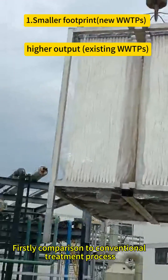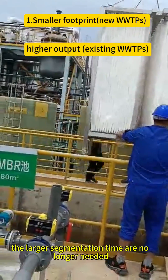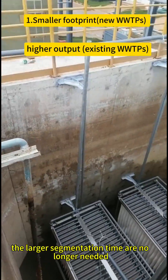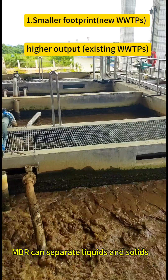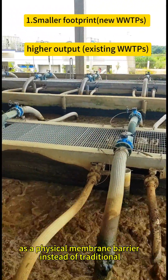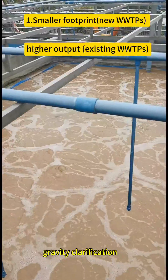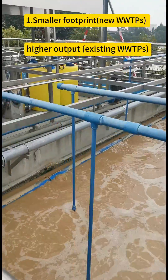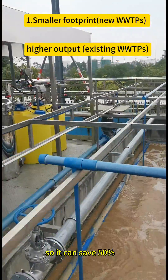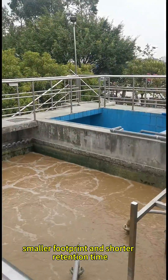Firstly, compared to conventional treatment processes, large sedimentation tanks are no longer needed. MBR can separate liquids and solids using a physical membrane barrier instead of traditional gravity clarification, saving 50% in footprint and reducing retention time.